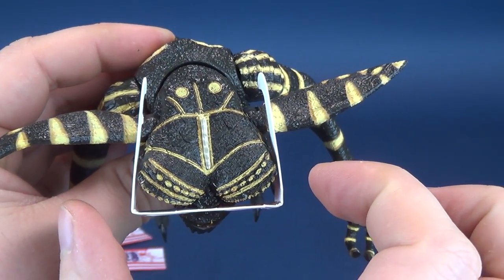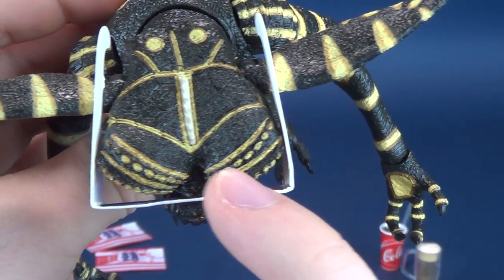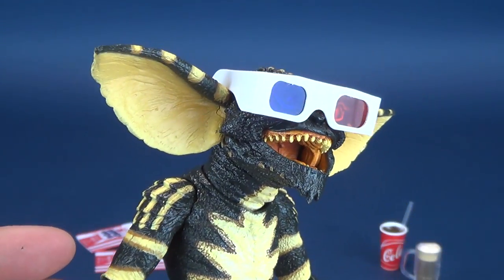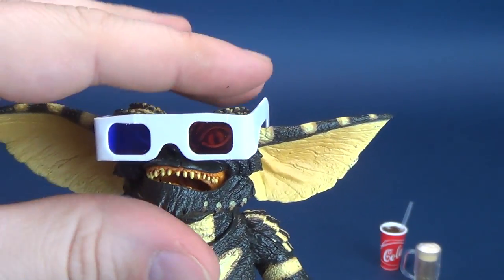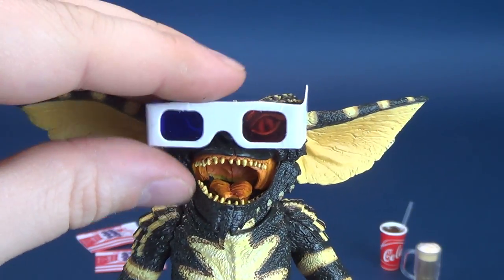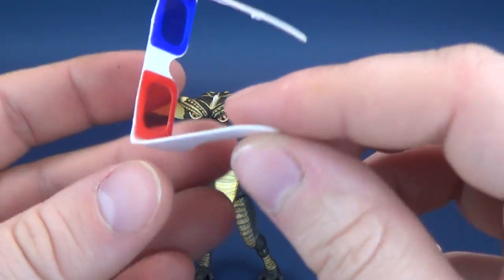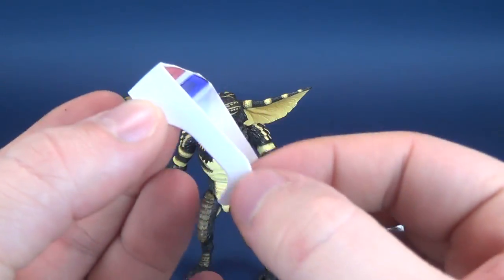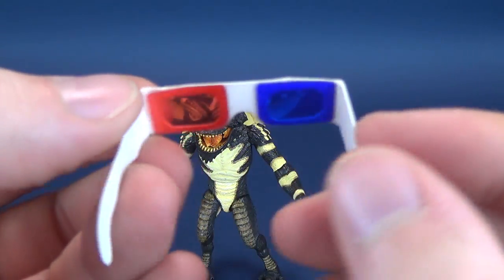The glasses slightly friction-fit over top of the eyebrows on either side — the eyebrows rub against the interior, just enough that the glasses don't go anywhere. You can have the mouth open or closed; there are different ways you can display it. The glasses are made of cardboard with a slick surface, and they've got little overlays of plastic on the interior.